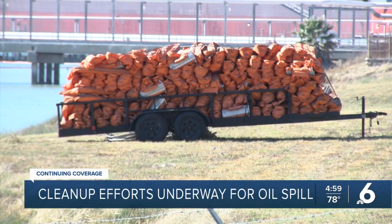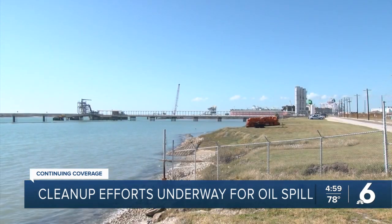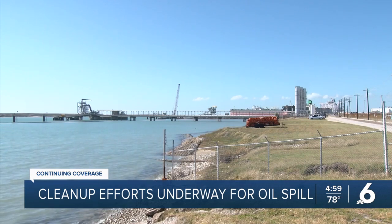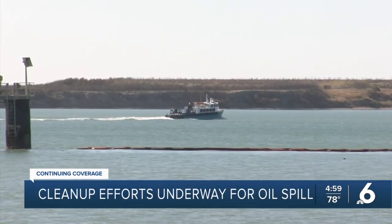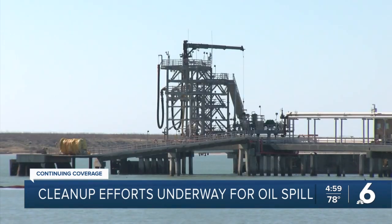Officials say the source of the leak is secure. In all, about 3,800 gallons of light crude oil leaked into the bay. 1,500 feet of barriers were put out to contain and absorb the oil product. An environmental assessment of the area is ongoing.